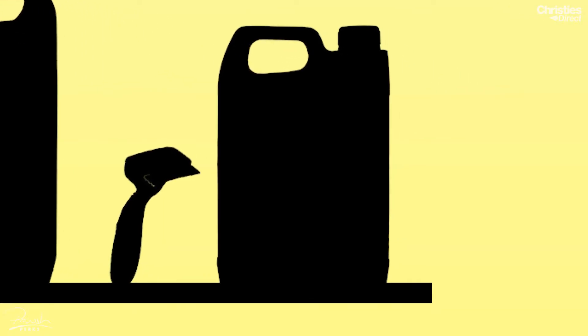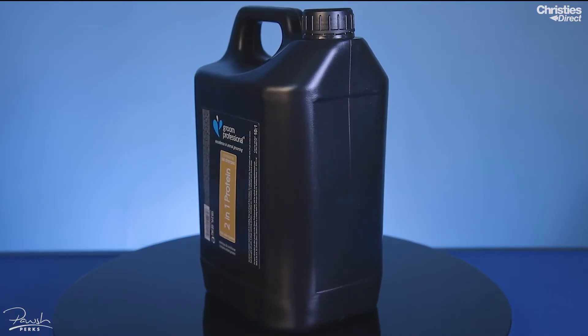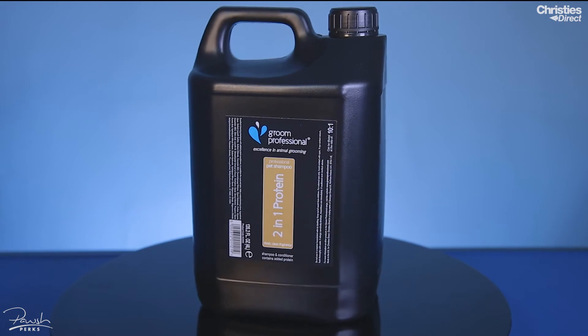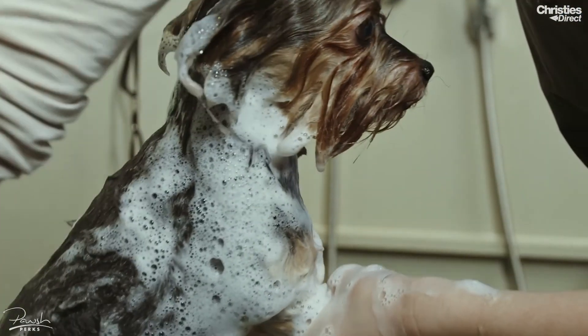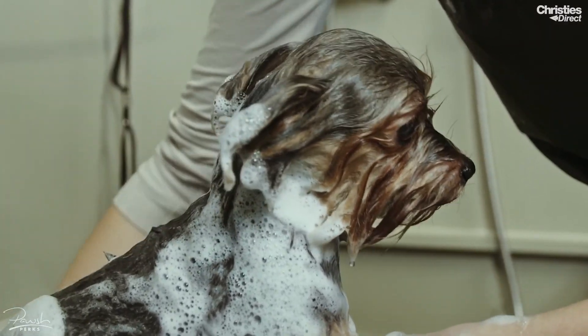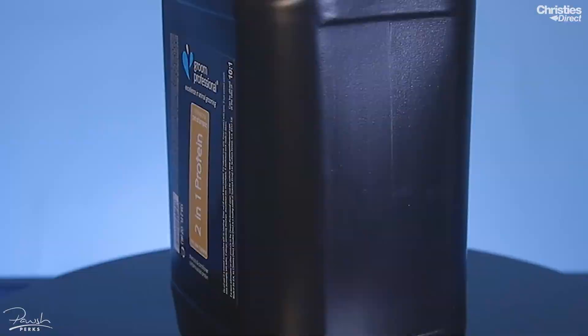The last free gift for this month is the Grim Professional 2-in-1 Protein Shampoo in a 4 litre bottle. This product is amazing because it combines shampoo and conditioner into one. It contains protein to help strengthen the coat and add conditioning to dry or dull coats. It has a lovely fresh scent and a dilution rate of 10 to 1.